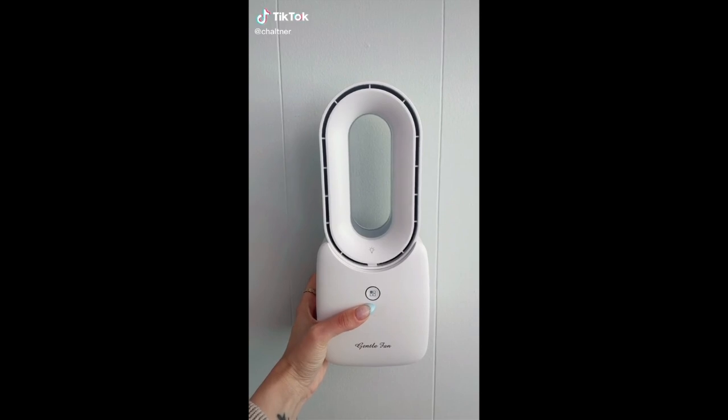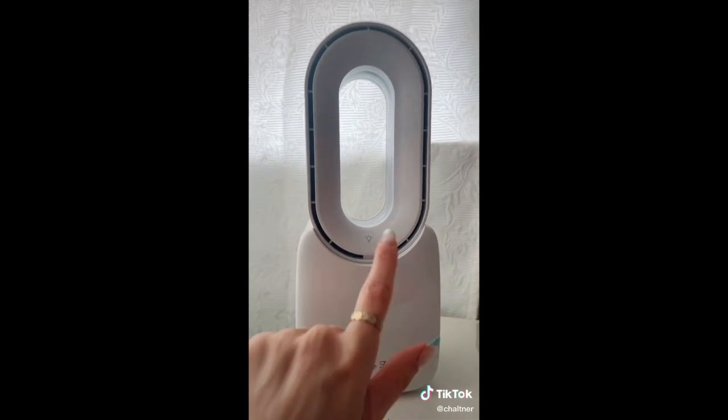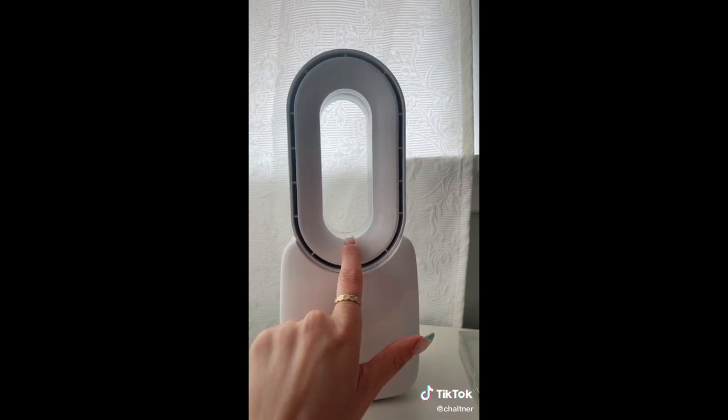Amazon summer must-haves. I am obsessed with this wireless fan. I use it beside my bed and it has a few different settings. It also has a nightlight that comes in a few different colors, and the fan comes in a few different colors as well.